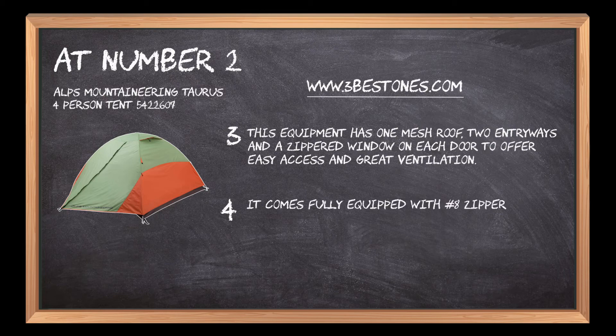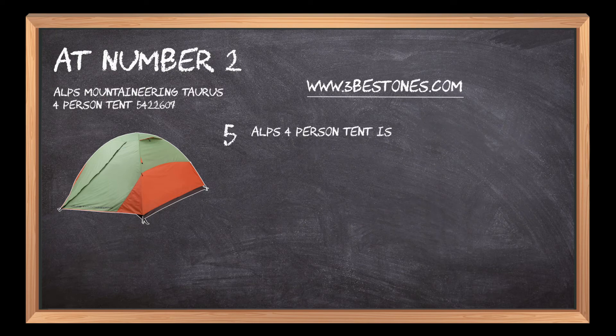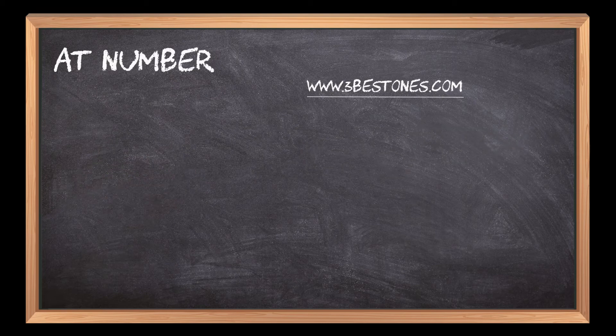It comes fully equipped with eight zippers, mesh storage pockets, gear loft, aluminum stakes and guy ropes to make the camping complete. ALPS 4-person Tent is lightweight and has a freestanding design that allows the tent to be pitched and easily maneuvered for the best possible location.